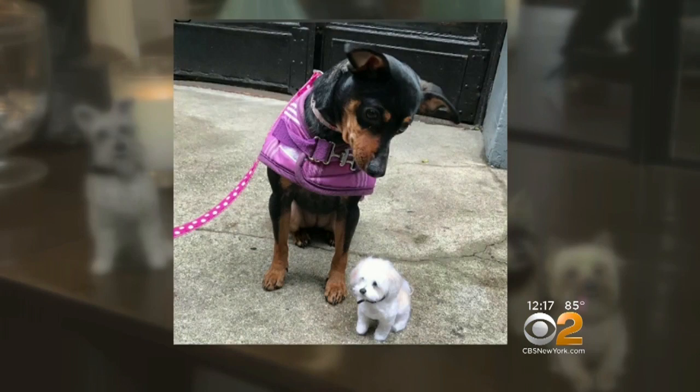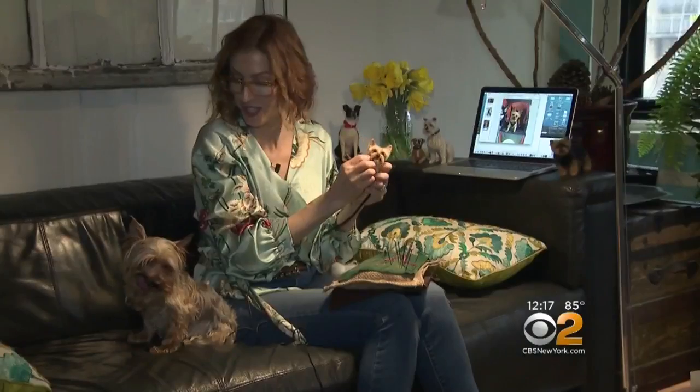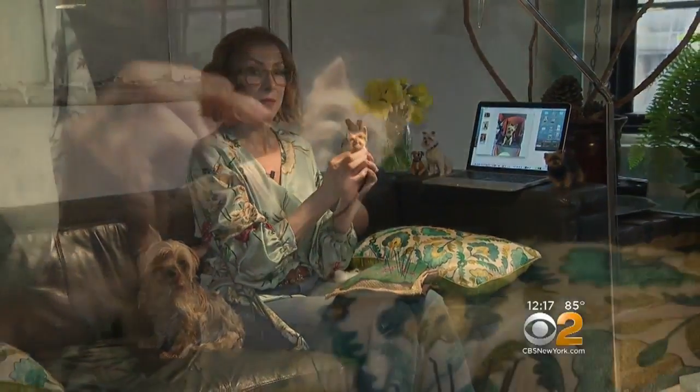They're quite the conversation starters, and they're crafted by hand on the Upper West Side. Meet Linda Focci, the dog felterer. So why dogs? People love their pets, and especially their dogs.